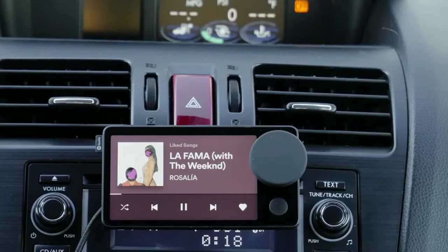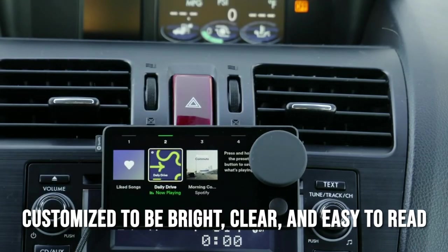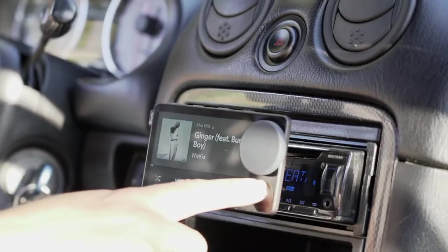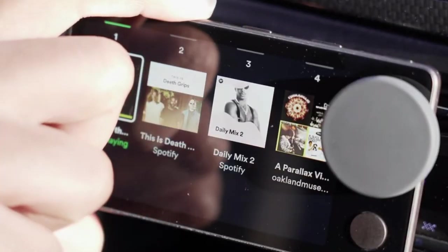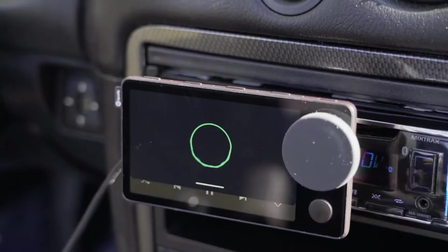The Spotify app interface on the Car Thing is customized to be bright, clear, and easy to read. It's as simple to use as the regular Spotify vehicle interface, but some hardware tweaks will make it even easier. The screen isn't as silky smooth as we've come to expect from recent smartphones, but it's responsive enough for a gadget you shouldn't gaze at for lengthy periods of time.